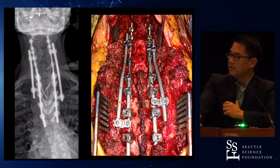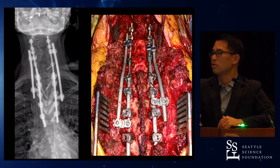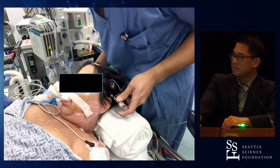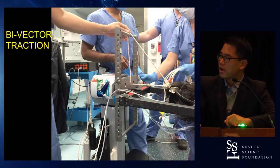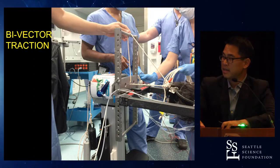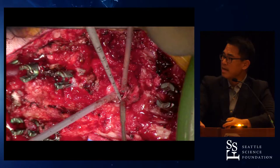Back to that patient — this is a construct we do now. This lady ended up having a T1 PSO. You can see the thecal sac in the midline with some buckling of the dura as we anticipate, and now we double them up with 3.5-to-5.5 connectors across the cervical thoracic junction because that's really where the greatest stress is. For our setup, we put the patient in Gardner-Wells tongs — something I learned from Dan Rue — and we put them in bivector traction on the operating table.